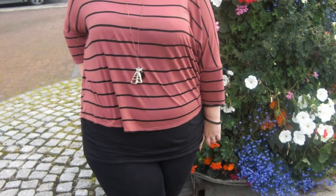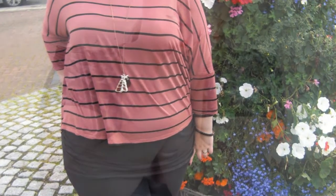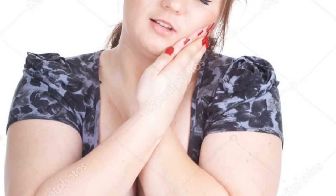Accentuate your eyes with eyeliner and mascara. Most girls have a personal preference when it comes to this step, so feel free to develop your own routine. If you're brand new to makeup, however, there are a few basic techniques to make your eyes really pop.